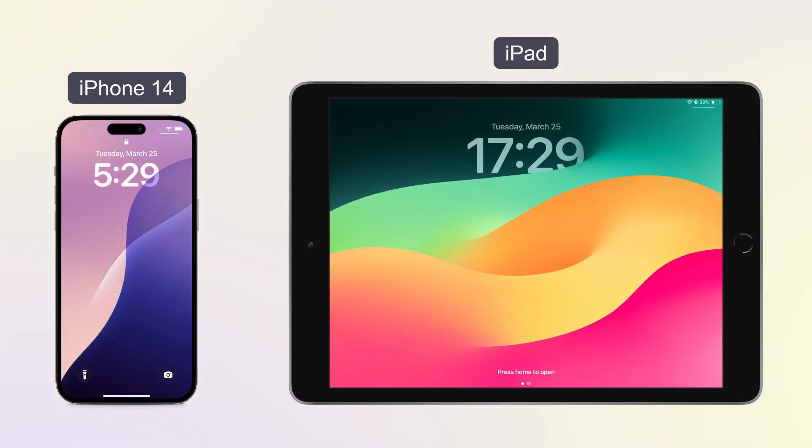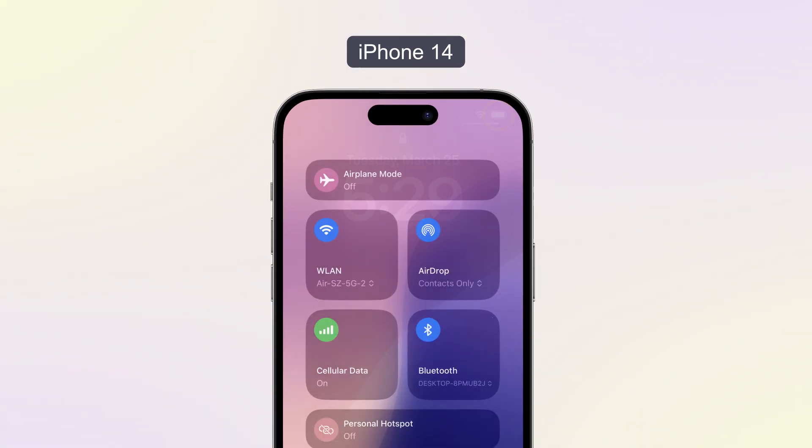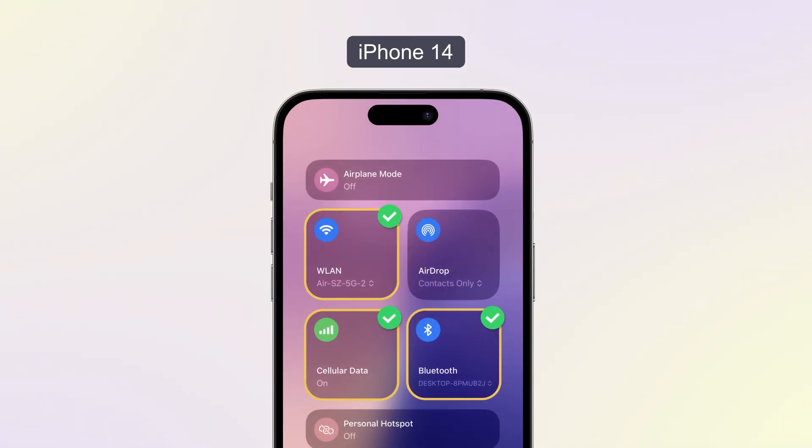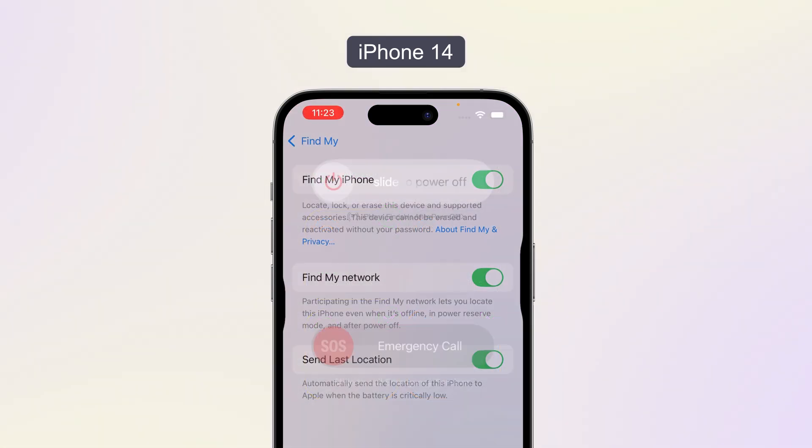Now I will show you my test results using my iPhone 14 and iPad. My iPhone 14 is fully charged with active Bluetooth, Wi-Fi, and cellular. Surely, the Find My network is enabled. Now I'm going to turn it off.